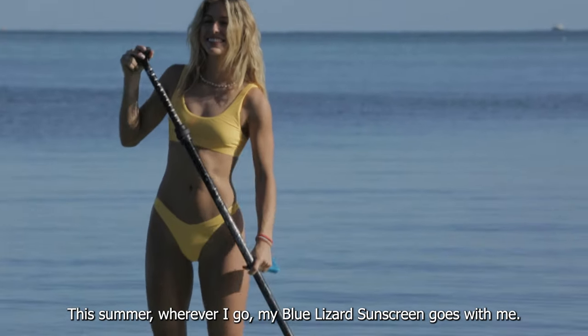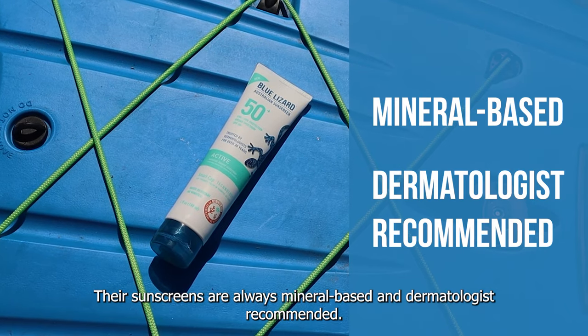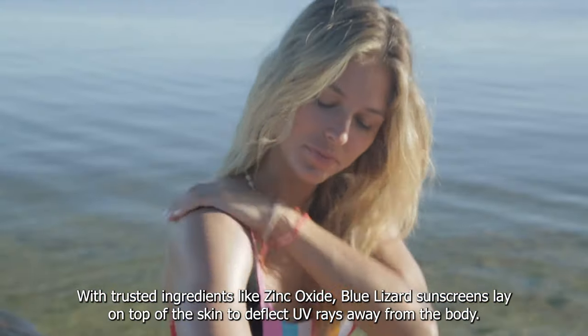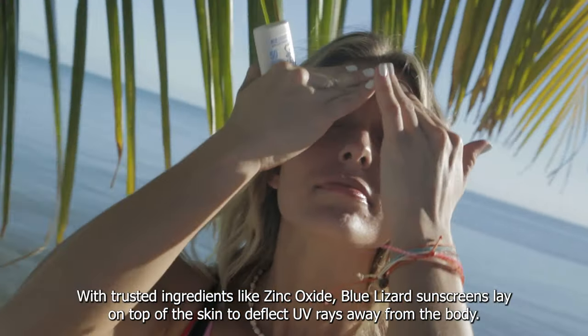This summer, wherever I go, my Blue Lizard sunscreen goes with me. Their sunscreens are always mineral-based and dermatologist recommended. With trusted ingredients like zinc oxide, Blue Lizard sunscreens lay on top of the skin to deflect UV rays away from the body.